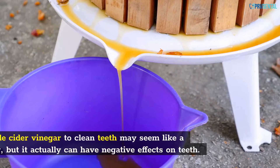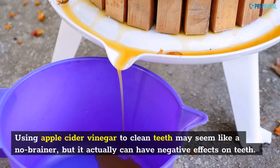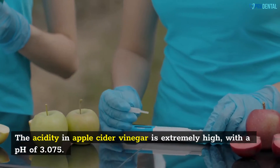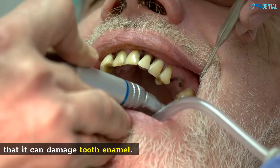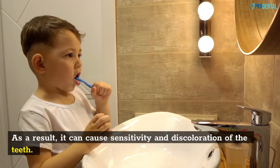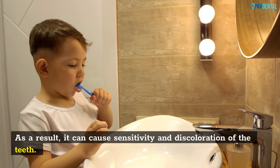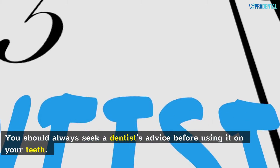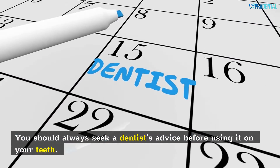Using apple cider vinegar to clean teeth may seem like a no-brainer, but it actually can have negative effects on teeth. The acidity in apple cider vinegar is extremely high, with a pH of 3.075. This means that it can damage tooth enamel, cause sensitivity and discoloration of the teeth, and also cause cavities. You should always seek a dentist's advice before using it on your teeth.